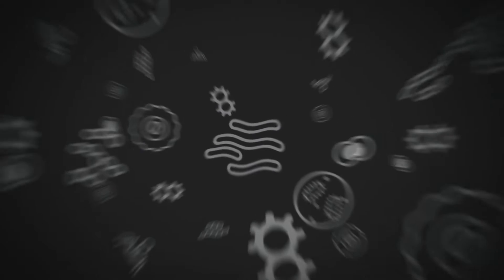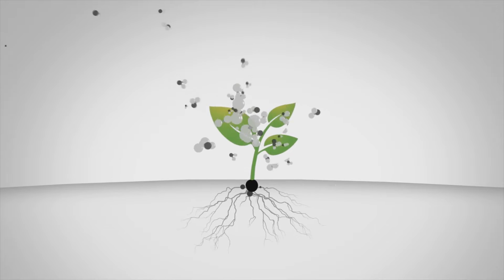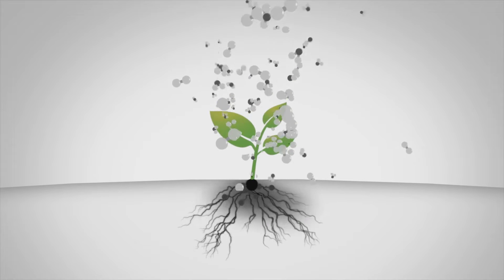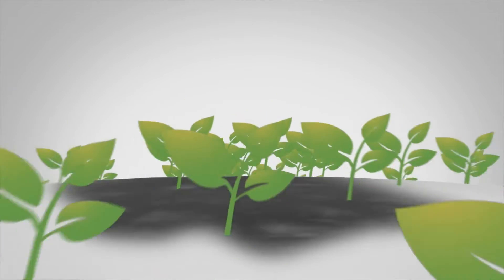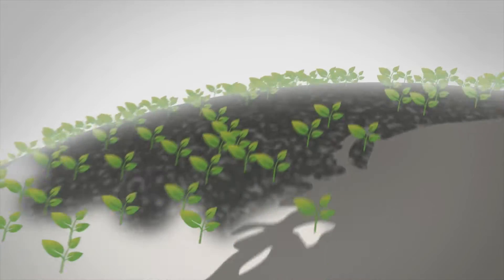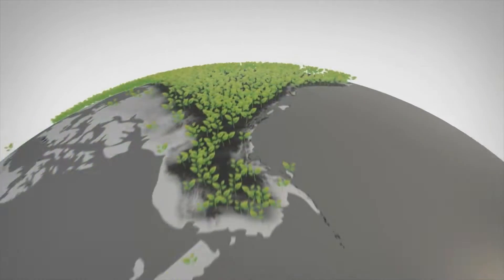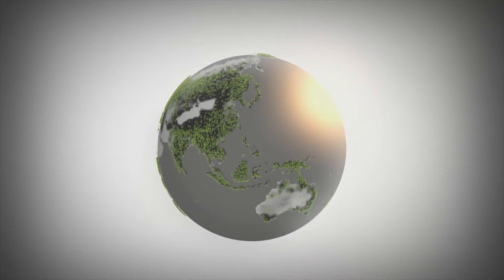Picture this: tiny microbes living on the seed and then growing in the roots of the plant. The plants suck CO2 out of the atmosphere and the fungi convert it into stable carbon in the soil. In a wheat crop, for example, there are a million plants per hectare. Multiply that by 1.8 billion hectares of managed farmland across the world and you're looking at an infrastructure that can facilitate the largest carbon drawdown event we've ever seen.